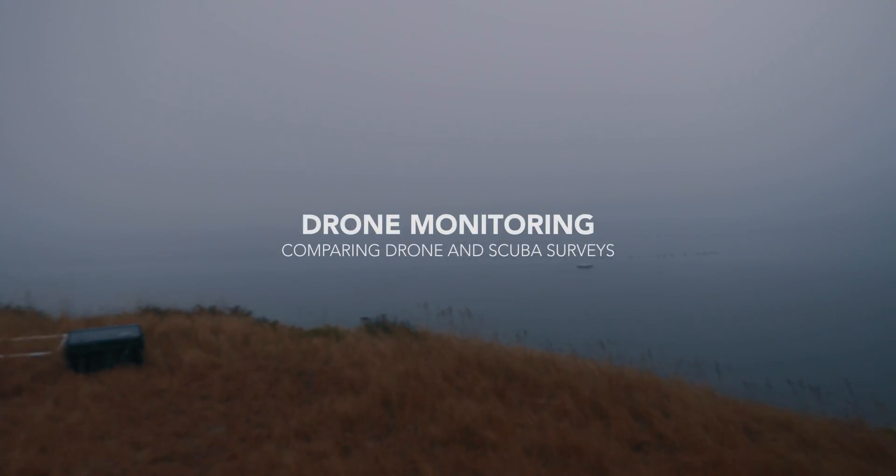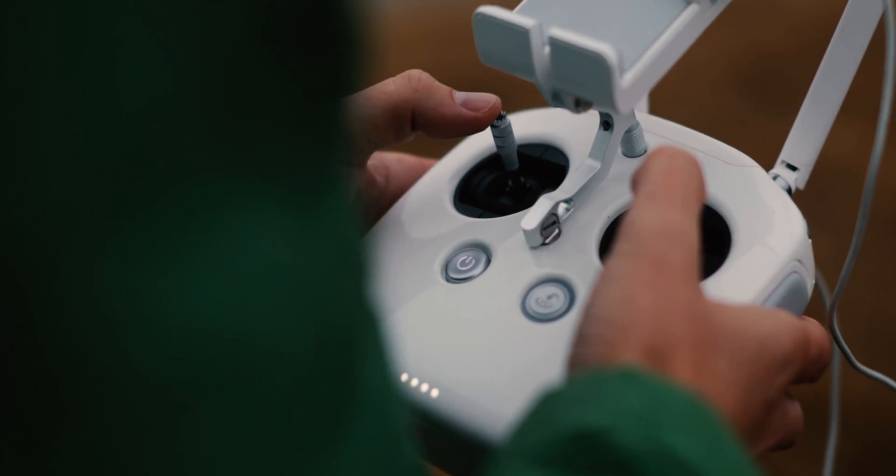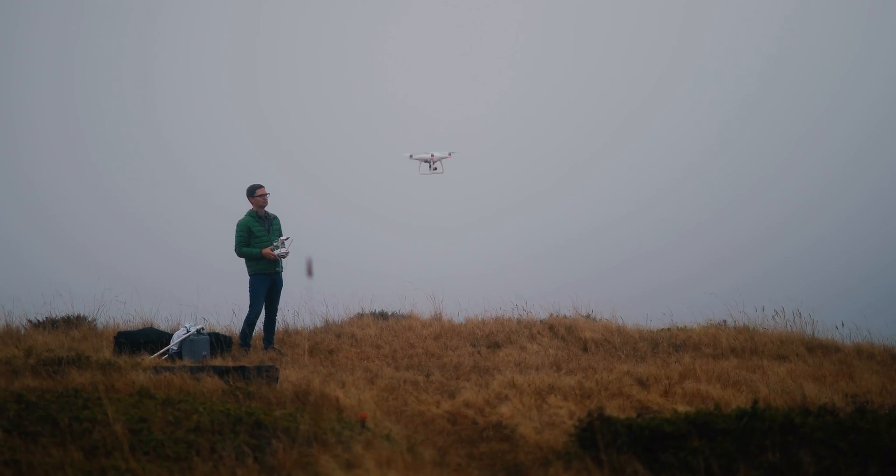To answer these questions, our team is launching drones directly over Hog Island Oyster Company's shellfish farming operations to monitor the growth of eelgrass over time.